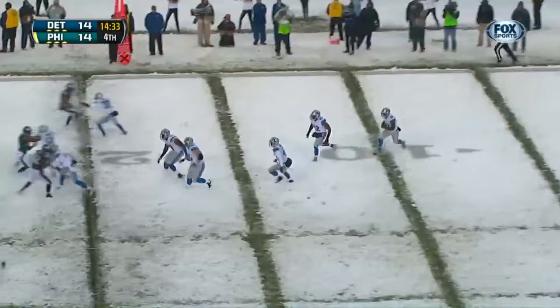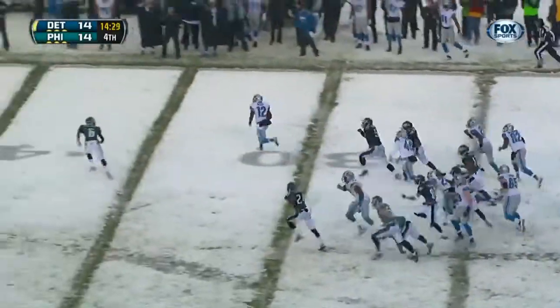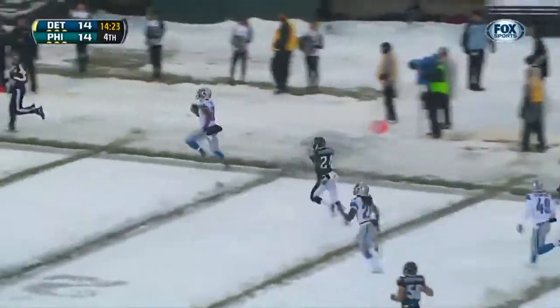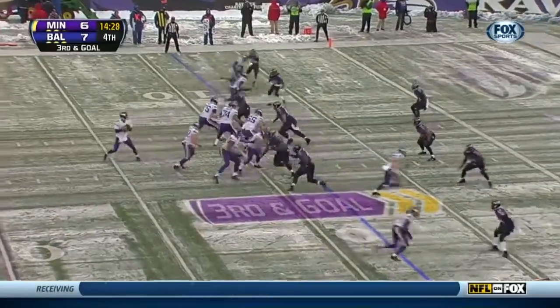They'll kick it off to Ross. He takes it out for one — he's got a 100-yard return touchdown today. Patiently through the hole. And Ross, one man to beat, Ross still on his feet — he's gonna take it all the way. 13 on 30s for Minnesota.